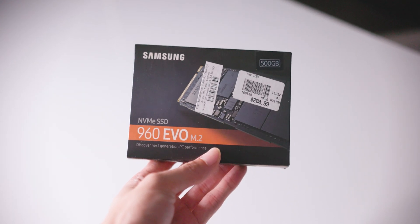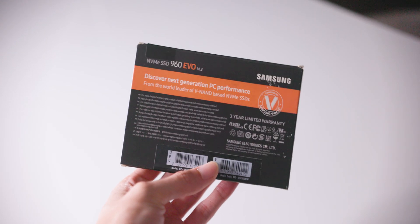If you want something a little more budget-friendly that doesn't need the craziest speeds while still offering decent performance, there's the Samsung 960 Evo. This is a very basic, straight-to-the-point NVMe SSD that can get the job done.